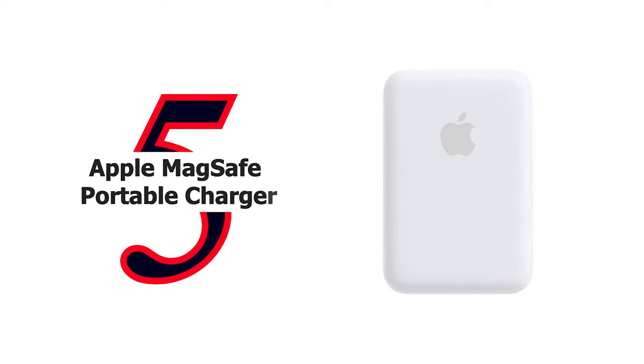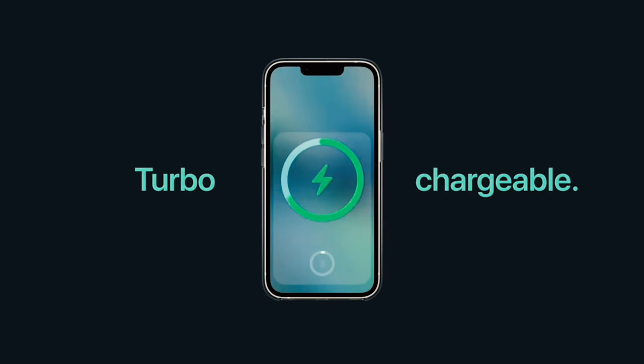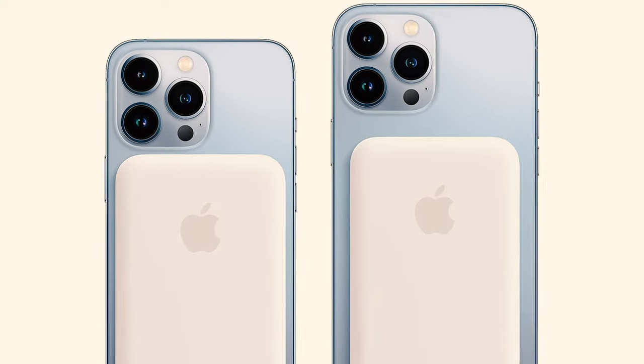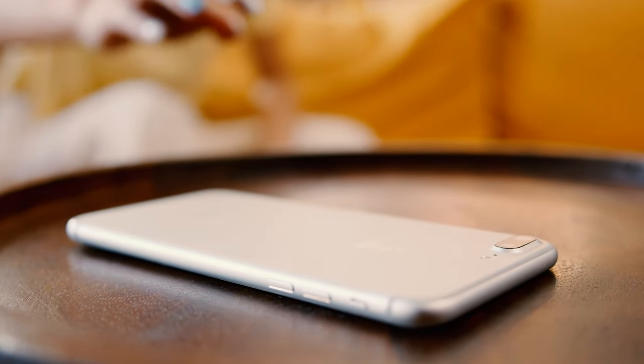Number 5: Apple MagSafe Portable Charger. The MagSafe Battery Pack features fast charging capability and is compatible with iPhone. Attaching it is a snap — its compact, intuitive design makes on-the-go charging easy. Perfectly aligned magnets keep it attached to your iPhone 12, 12 Pro, 13, or 13 Pro, providing safe and reliable wireless charging, and it automatically charges with no need to turn it on or off. Plugging in a Lightning cable at your desk enables up to 15W of wireless charging, and with a 20W-plus power adapter, you can charge both the battery pack and your iPhone even faster.